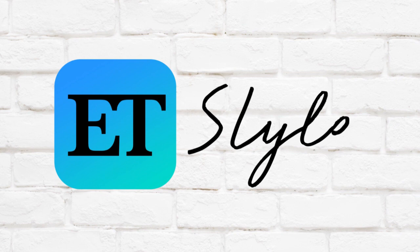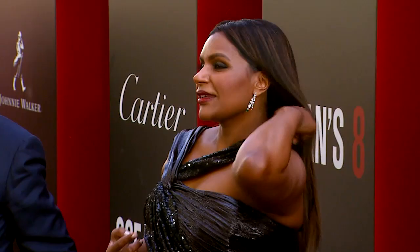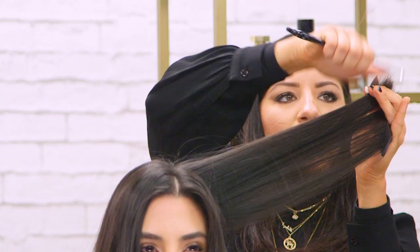Welcome to ET Style! We cover the latest fashion and beauty trends and show you how to fit them into your life, personal style, and budget.